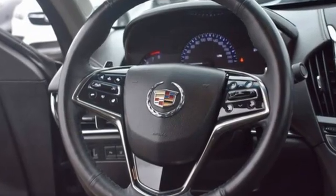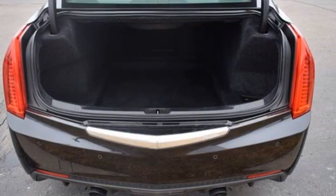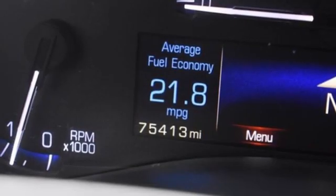Streaming audio, dual zone climate control, remote engine start, active grille shutters, V6 engine, 4-wheel drive,